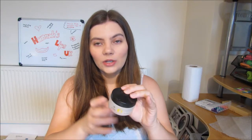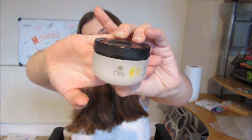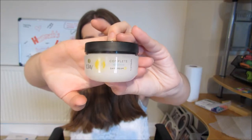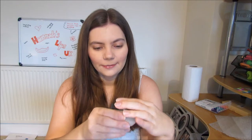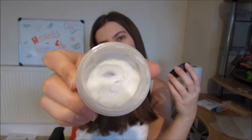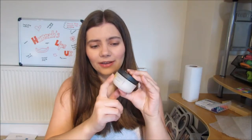So once I've done the SeneGence skincare routine, I put my daytime moisturiser on. I have quite sensitive skin, so this is the Complete Sensitive Day Cream. I don't use very much moisturiser at all, so this has still probably got a couple of months left and I've had it for probably six months already. So I'm just going to continue using that for a while.